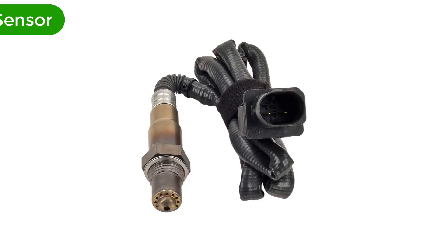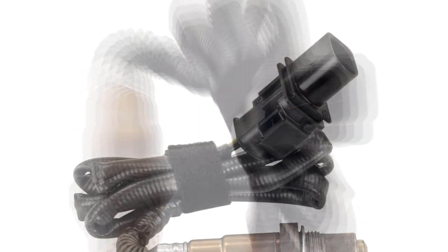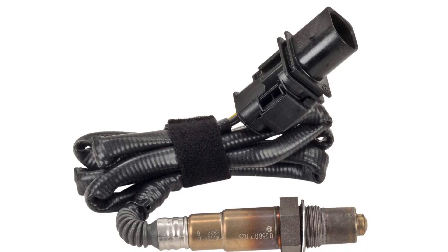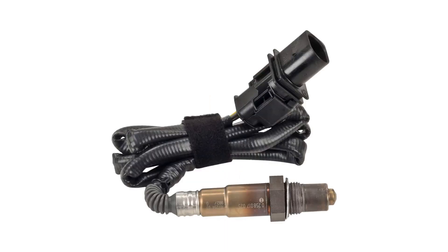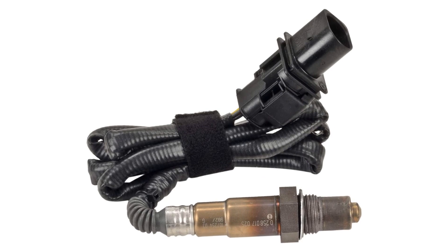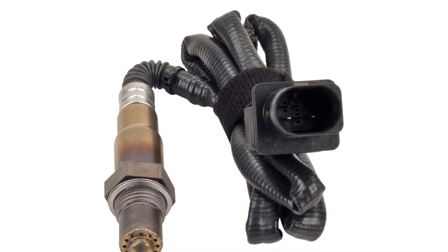Number 1. Our best pick is the Bosch 17025 Oxygen Sensor. Headquartered in Stuttgart, Germany, Bosch was founded in 1886 and is the first brand to manufacture oxygen sensors, way back in 1976. Their oxygen sensors always bring quality and reliability. They have an advanced wideband sensing element that exactly calculates the air-fuel ratio, unlike other sensors which only sense whether the mixture is lean or rich, and give you highly optimized emission.